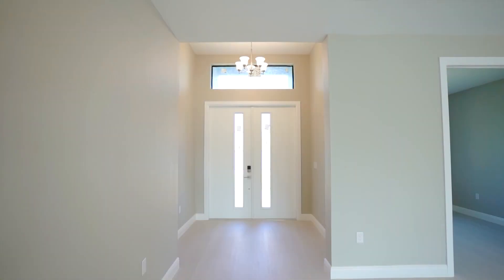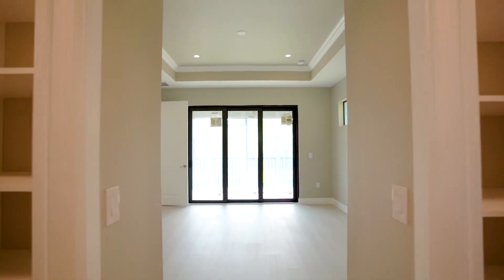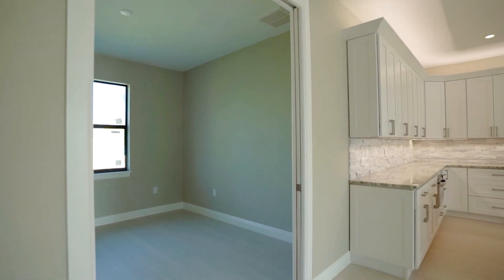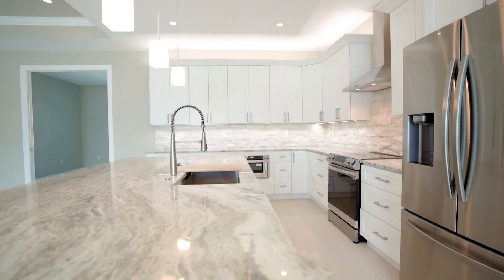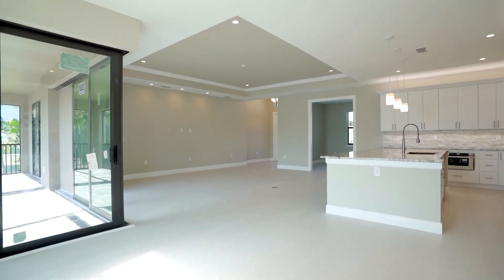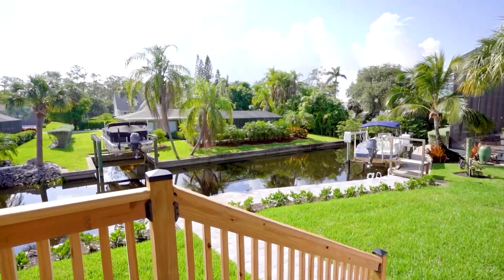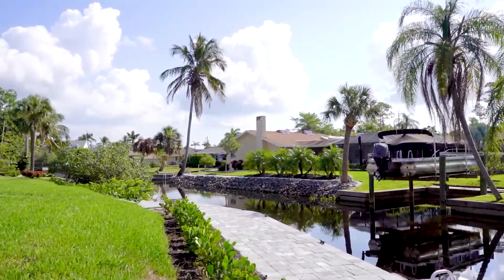With an 11.5-foot elevation and zero-corner impact sliders, this home provides peace of mind with sweeping canal views. This home offers three bedrooms, a den, and two bathrooms with luxurious finishes from top to bottom, starting with soaring tray ceilings and crown molding. The spacious kitchen is anchored by an oversized island with high-level granite and 42-inch cabinets. A beautiful wet bar leads out to the screen paved patio, creating a seamless indoor-outdoor living space perfect for entertaining. The backyard was designed for simplified pool installation, and the dock was built to incorporate an elevator boat lift, giving the first owner of this home the ability to customize with ease.